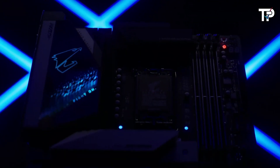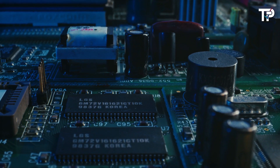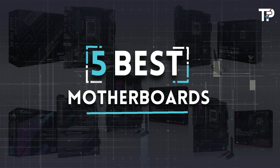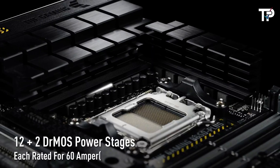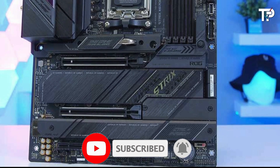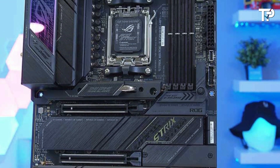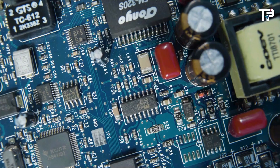Looking to build the ultimate gaming rig or a powerhouse workstation? Well, it all starts with the heart of your system — the motherboard. In this video, we're diving deep into the top five best motherboards on the market right now. From cutting-edge features like PCIe 4.0 support and advanced VRM designs to sleek aesthetics and user-friendly BIOS interfaces, these motherboards are sure to cater to every builder's needs. Whether you're a hardcore gamer, content creator, or simply a PC enthusiast, there's a motherboard on this list that's perfect for you.